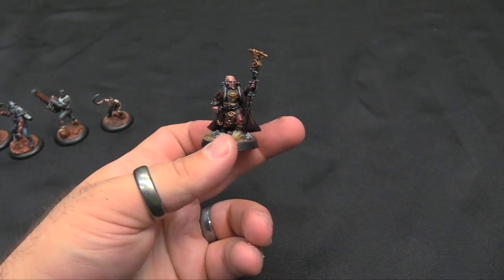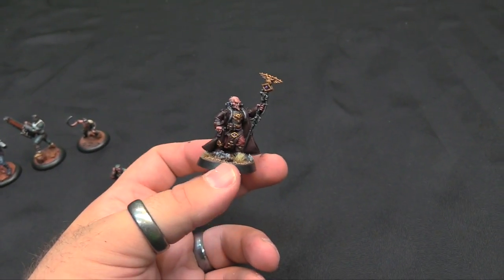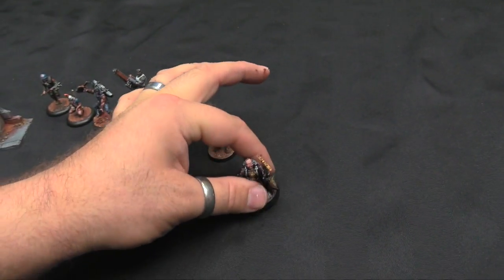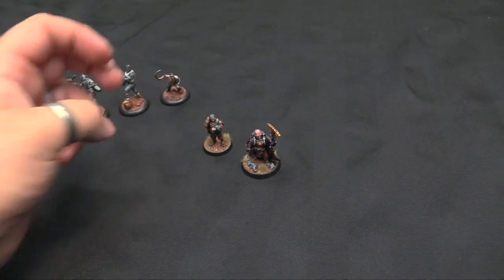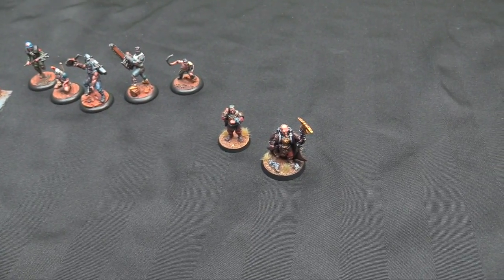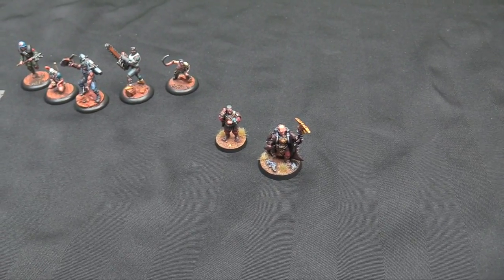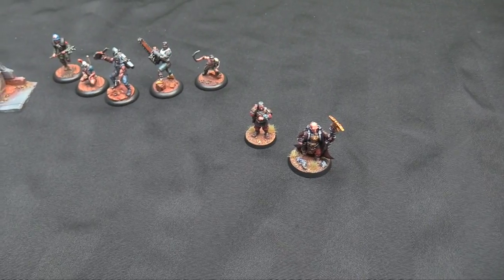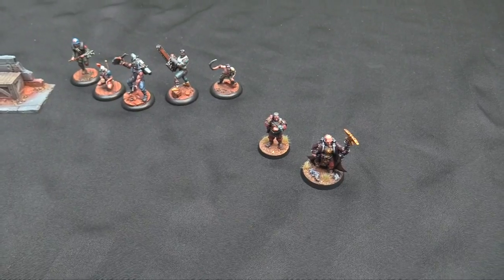I'm stealing this idea from Chris Salman and his guard army, where he puts all his characters on 30mm bases so they visually stand out. I like that a lot. The Psyker is an elite choice — he's a character but not an HQ choice, so he gets a smaller base, much like my Astropaths. The bigger HQ guys get a bigger base and just kind of pop that way, so I can visually identify them. Some would say that's a bad idea because they mix into the guardsmen, but I'm doing it more for me than for game purposes.